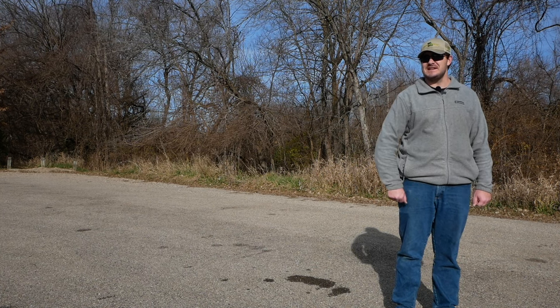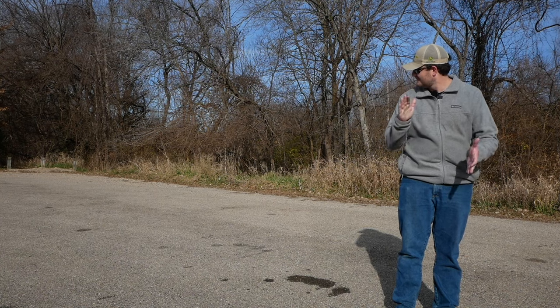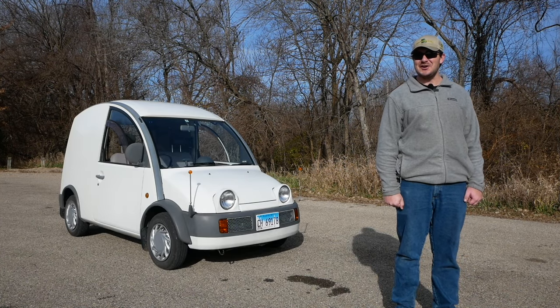The car I'm about to show you not only looks like a snail, it was designed to. It's a Nissan S-Cargo.